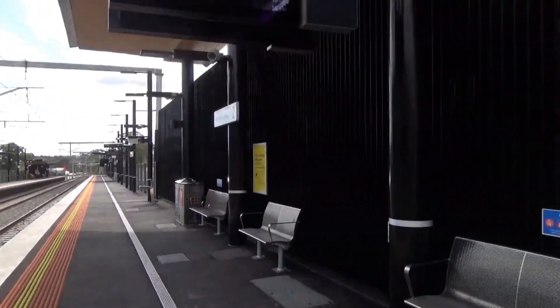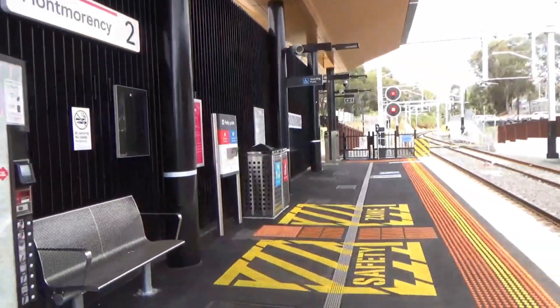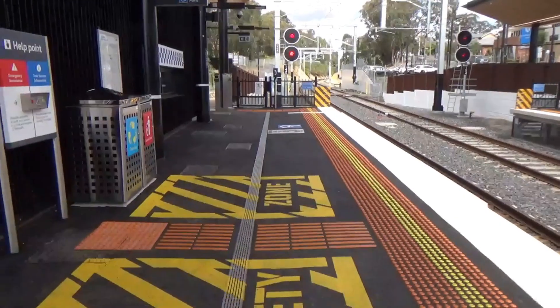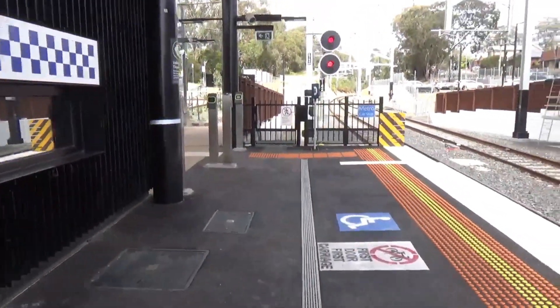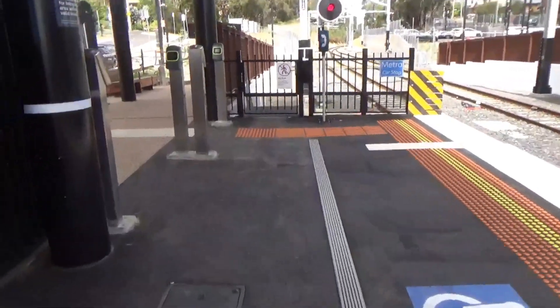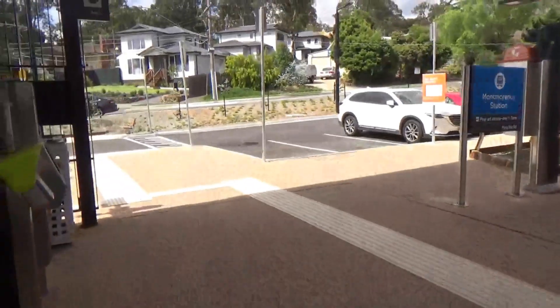The only strange thing is that there only seems to be an exit. There might be one at the other end of Platform 2, but the only exit seems to be this one right at the end here. It's a bit of a shame they didn't have a second one, especially given they don't have ticket gates — just these Myki gates.